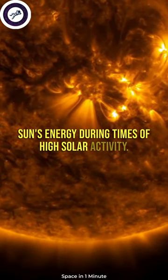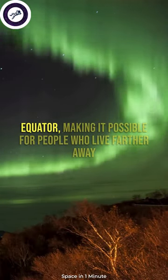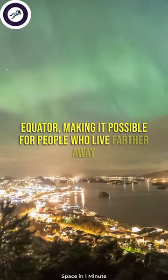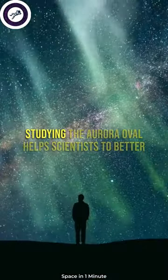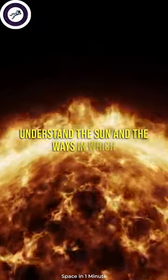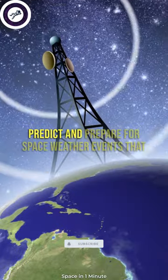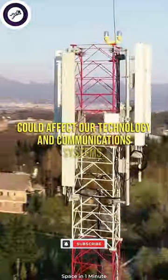During times of high solar activity, the auroral oval can expand and move closer to the equator, making it possible for people who live farther away from the poles to see the aurora lights. Studying the auroral oval helps scientists better understand the sun and the ways in which it affects the Earth, which can help us predict and prepare for space weather events that could affect our technology and communication systems.